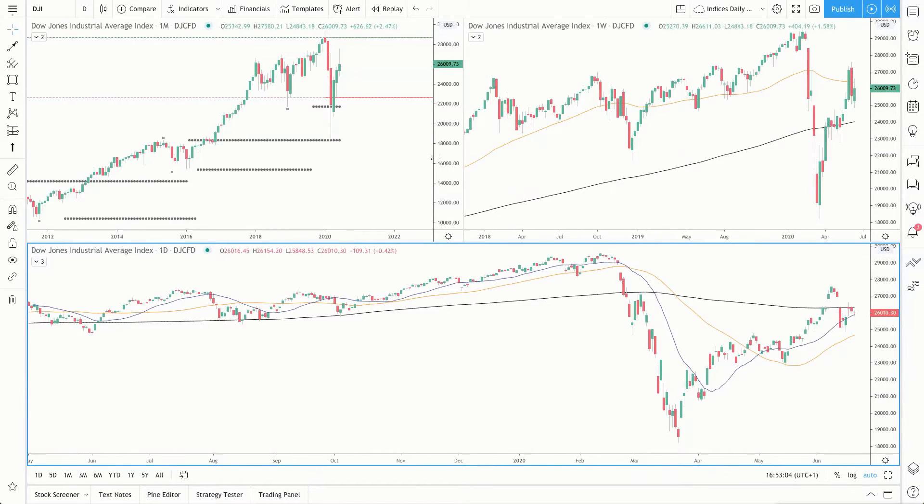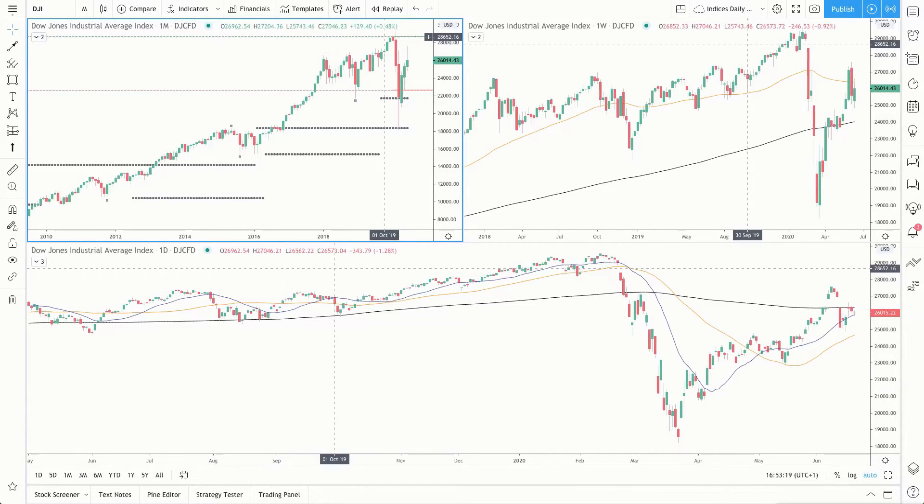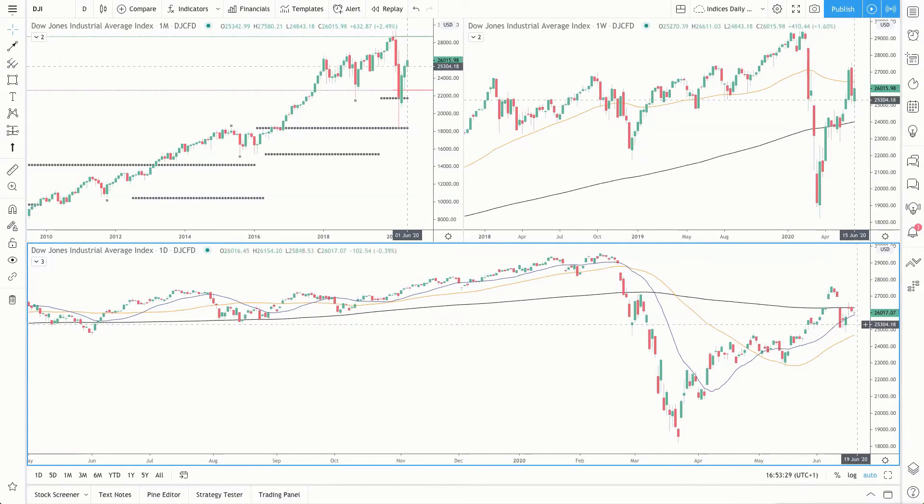Coming next is the Dow Jones. Starting with the monthly, you can see an up-and-down month just like on the other indices — it was a bullish looking month, the bears came in and pushed price back down, and now the bulls are starting to push price back up. On the weekly, price is above the 200 moving average but finding resistance at the 50 simple moving average, and we're still waiting for the high of last year to be cleared. On the daily, we can see this range between the high and the low of this month — just like on the S&P 500 and Nasdaq, we want to see price breaking and closing above this high to suggest a continuation.